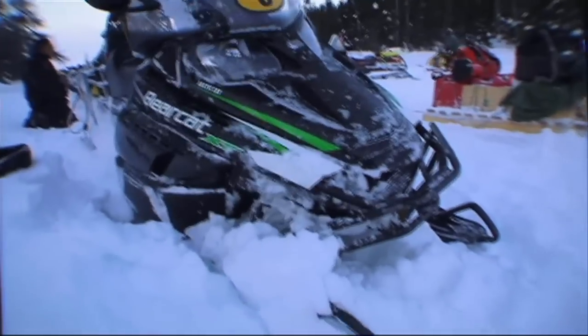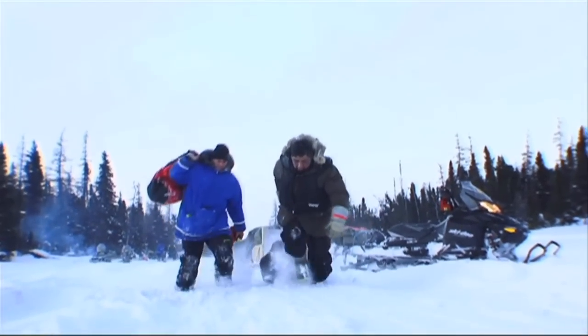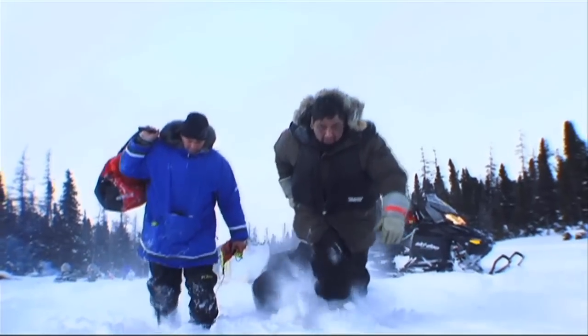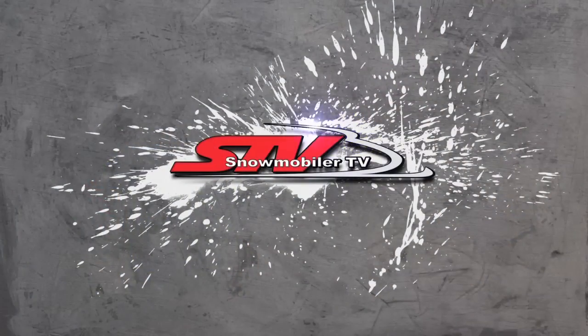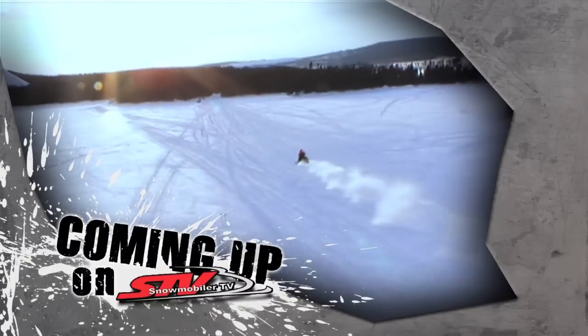At this stage in the race, the land of Cain has claimed almost half the field. Fourteen teams remain from the 26 that started. When we return — the exciting race to the finish line.